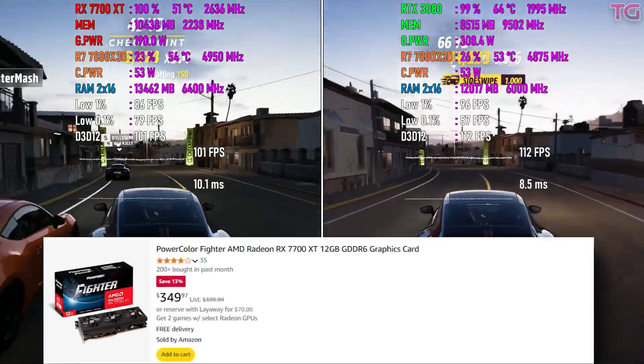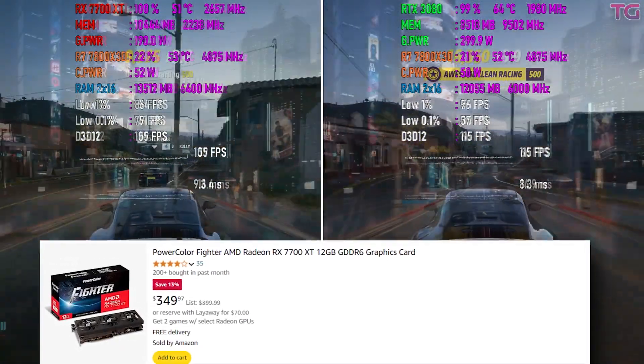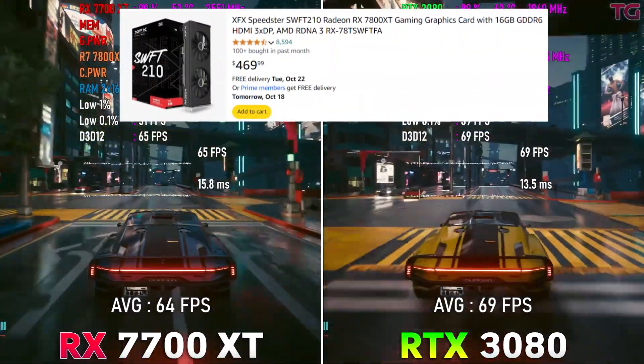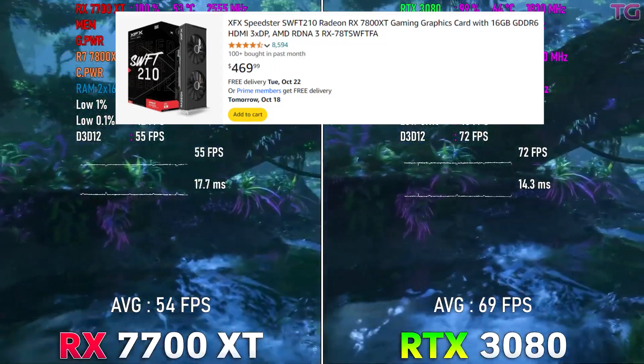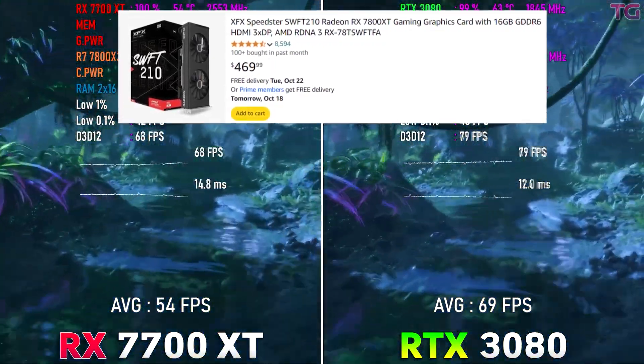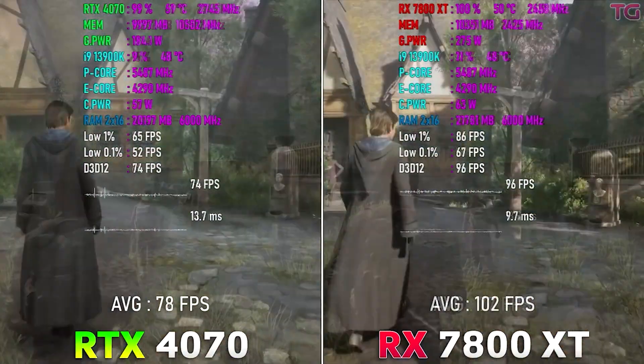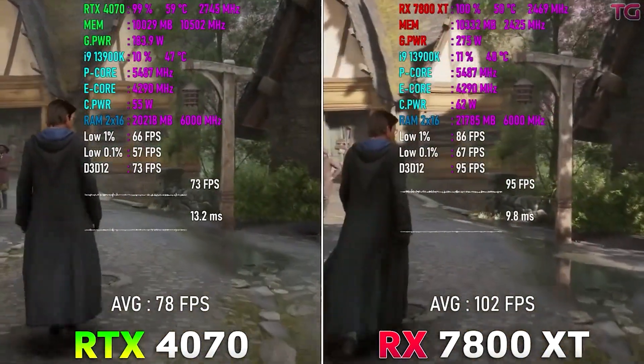We're looking at the best 1440p GPU options on the market right now. For pure 1440p on a budget, you've got the RX 7700 XT and the 7800 XT. These GPUs are really good for gaming at 1440p — one for $350 and one for around $400. Both are from the same generation and will perform really well. The 7700 XT performs as good as something like the RTX 4070.